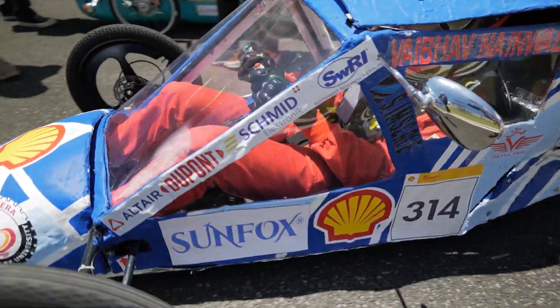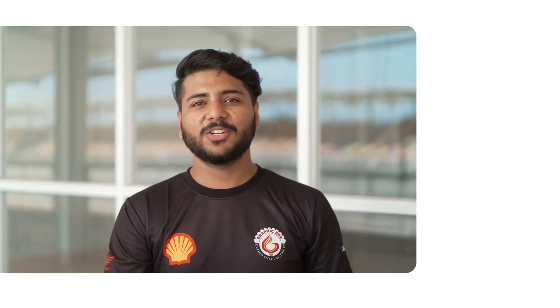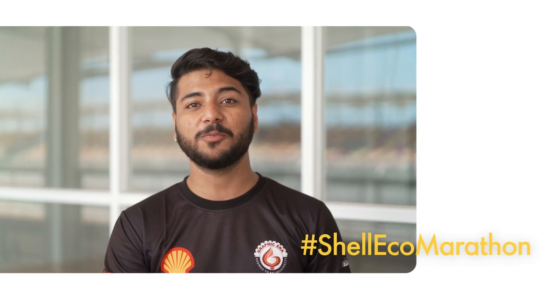I think energy efficient cars will make the future better. When technology and nature are connected together, it gives us more and makes our lives better. Don't forget to like, comment and share, and follow the hashtag Shell Eco-Marathon for more.